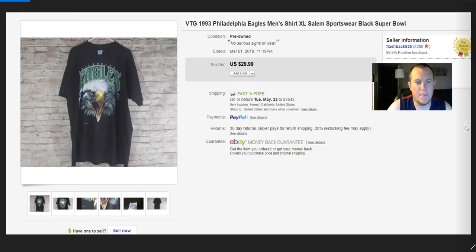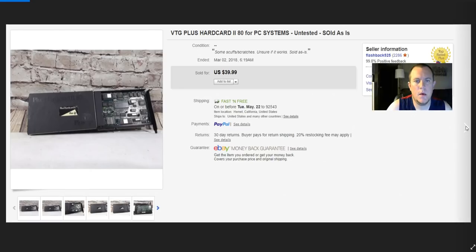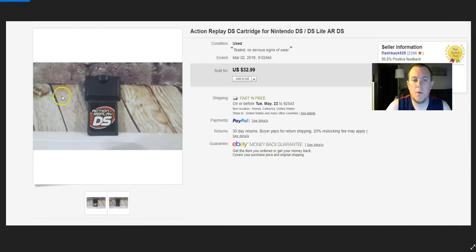Old iPod I picked up for a buck or two — it did not work — sold it for $15. A hard drive card I picked up for about $2, sold it for $40. I didn't know if it worked, just listed it as-is, and the guy said it did work and was happy. Action Replay — look out for these. They have the DS one and the DSi one. I got $33 for the DS version; the DSi one goes for about $40.